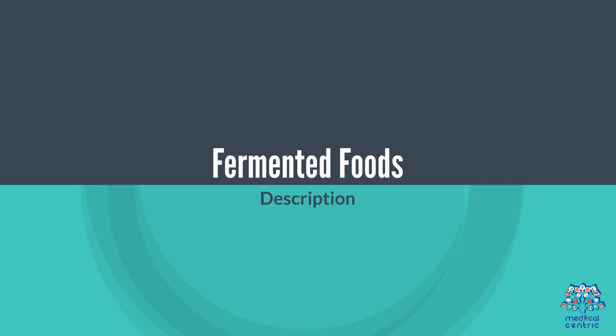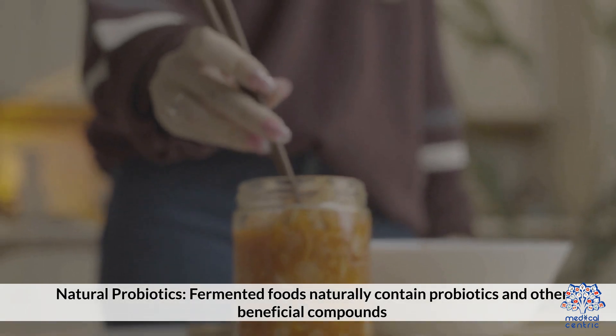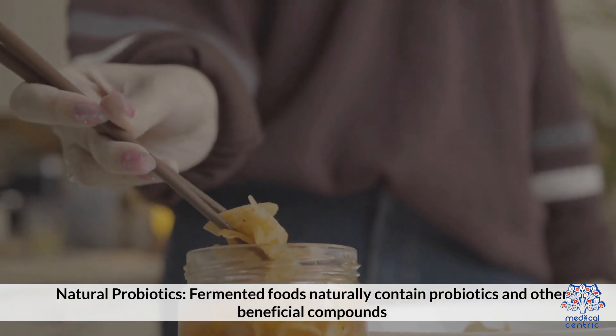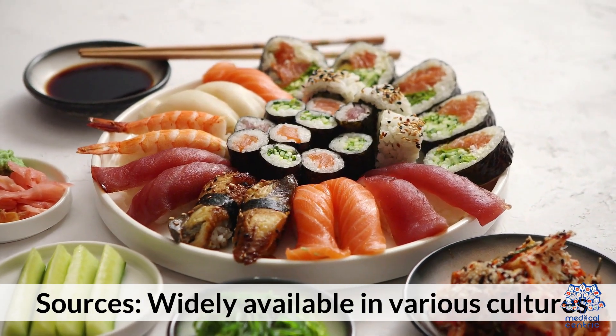Fermented foods. Natural probiotics: fermented foods naturally contain probiotics and other beneficial compounds. They are widely available in various cultures.